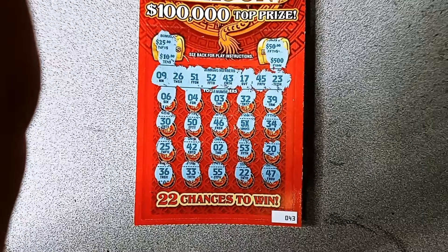Moving on to the $50 Diamond Riches — still chasing that million though. Minimum prize is $75, odds 1 in 3.49, about 3 and a half. Starting off with our bonuses: matching symbols, matching dollar amounts — $150 and $500, $150 and $200, $500 and $100. Didn't happen there.